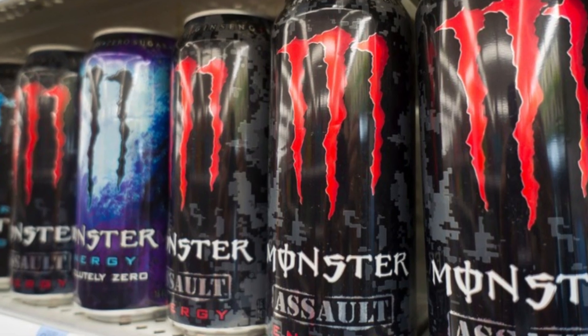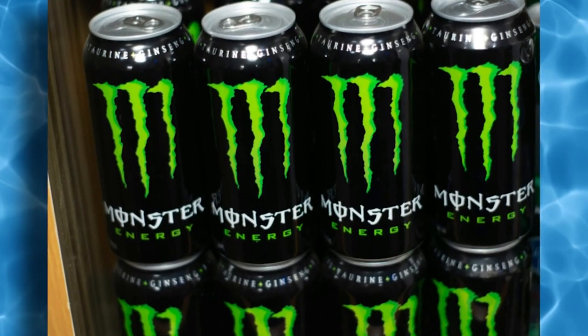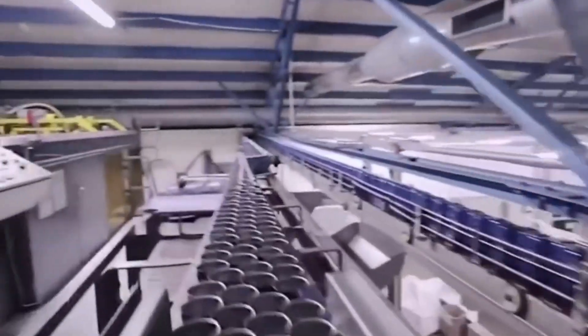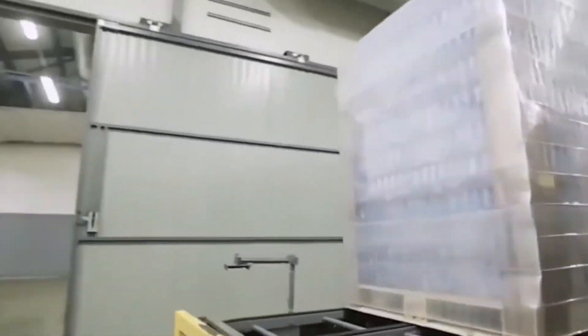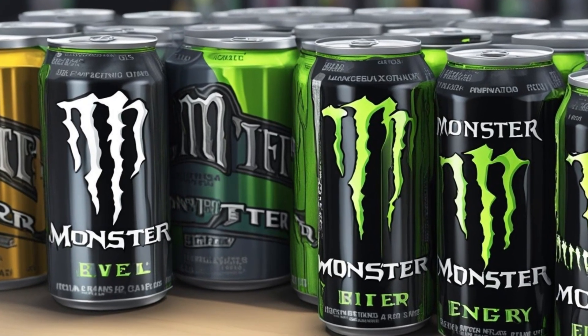Globally, Monster produces drinks in multiple facilities, from North America to Europe to Southeast Asia. While some recipes are tweaked slightly for local tastes — sweeter in Thailand, less acidic in Germany — the core production logic remains identical. Every can, no matter where it's made, must meet the same performance standards. And the numbers are staggering: over 4 billion cans sold annually, dozens of product lines, and billions in revenue.